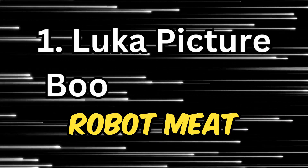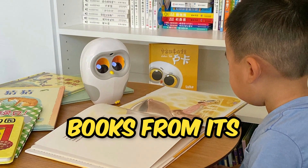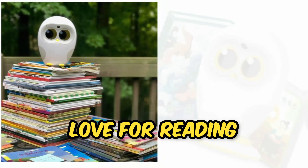Luka — picture book reading robot. Luka is not just a storyteller; it's a versatile companion that reads thousands of picture books from its library and your collection. With the ability to read in multiple languages, Luka fosters a love for reading in children.